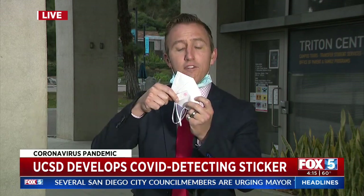Every month, UCSD seems to come out with some new, cool pandemic technology. Here's the latest. It's small. It's simple to use — you just peel off the back sticker, stick it to the front of your mask, and then walk out the door to start your day.